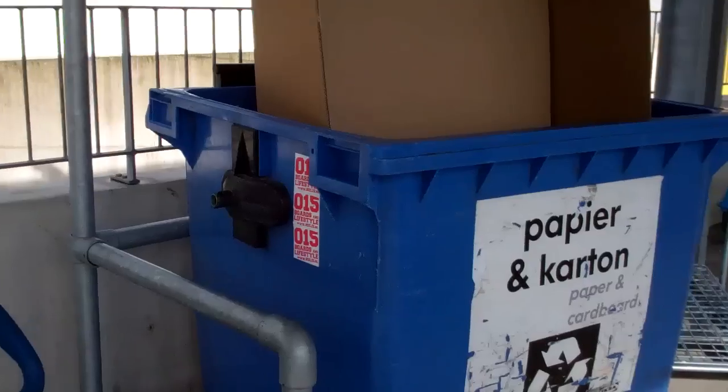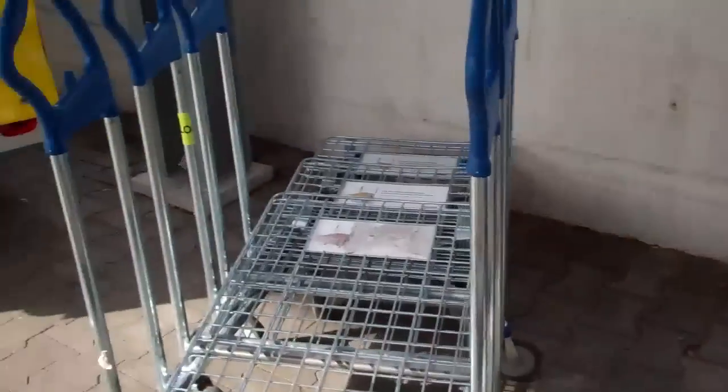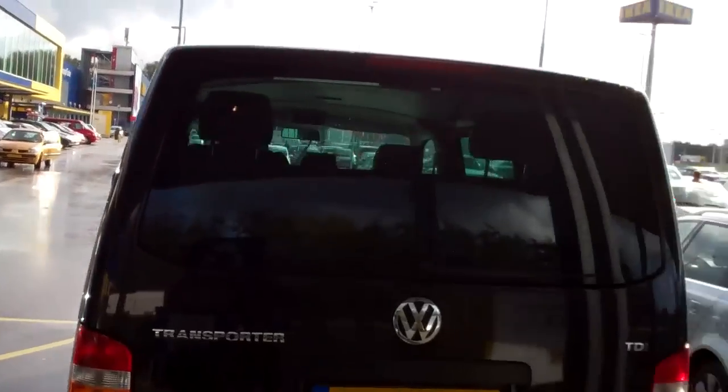Well, recyclables — you know the system at IKEA: paper and cardboard, bring back your trolleys. As you can see, it's everyday low prices, so it's always crowded here.